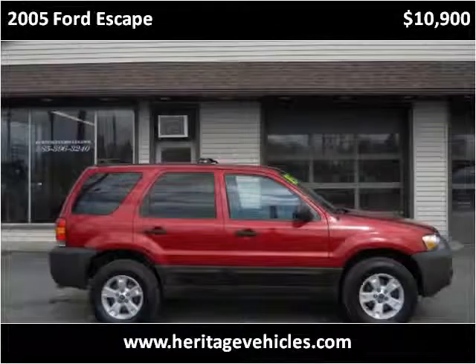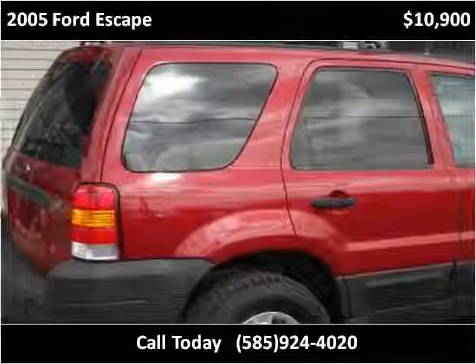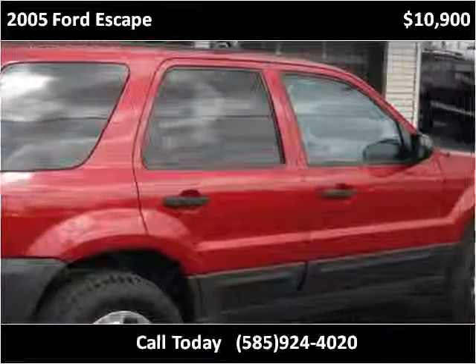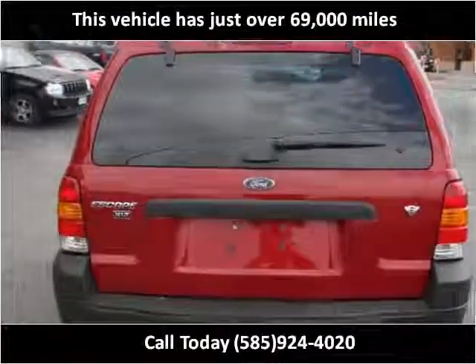This 2005 Ford Escape is available from Heritage Motors. This vehicle has just over 69,000 miles.